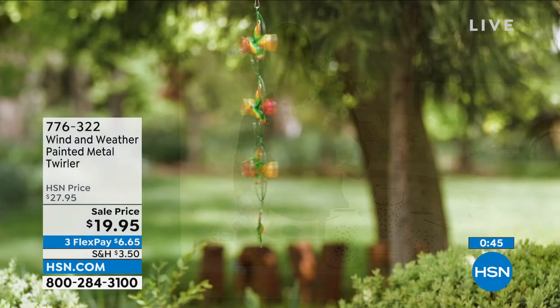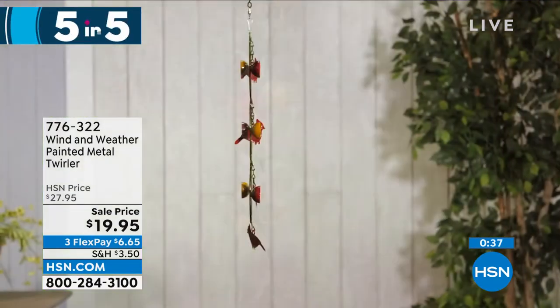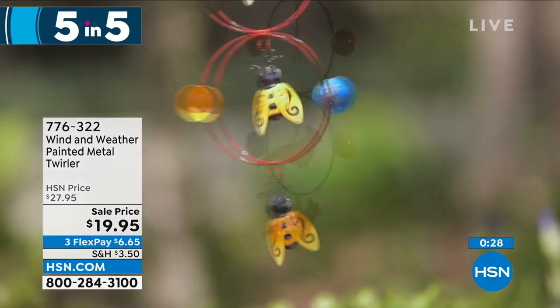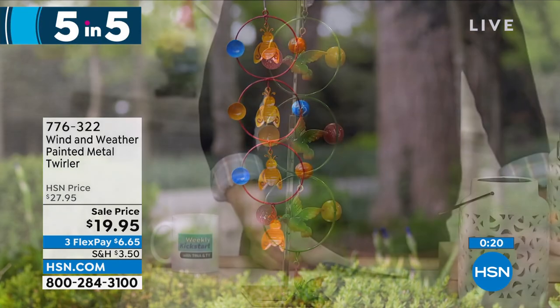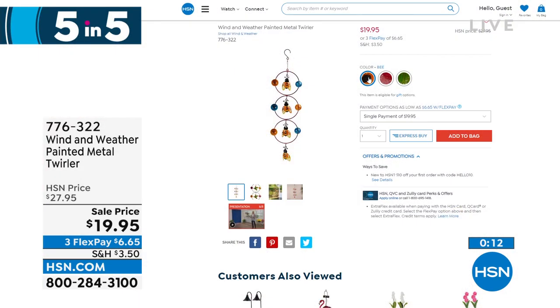Here we go — five items in five minutes. A lot of these are limited and we move through them very quickly. First, add a little bit of art, movement, and depth in your yard. It's from Wind and Weather — durability season after season, colors that won't fade, and a piece of artwork you might see in an art gallery. Hang it from your tree or shepherd's hook. These are twirlers; you get three characters, and those little cups are uniquely designed to catch the wind so they spin. You can get this in the bee, the hummingbird, or the cardinal. Hand-painted, hand-crafted design — $19.95, three flexible payments of $6.65. That cardinal goes very quickly whenever we have anything in cardinal.